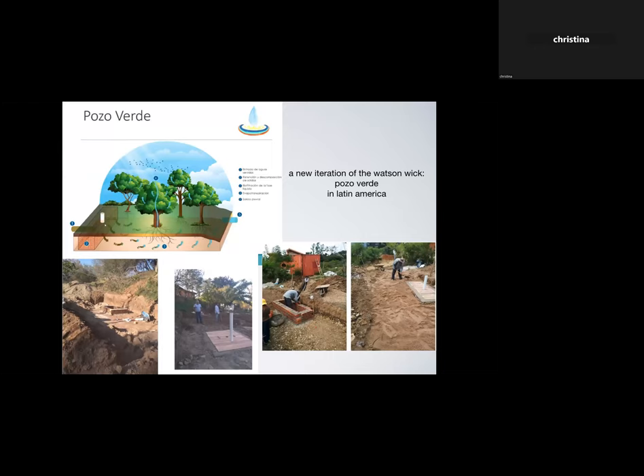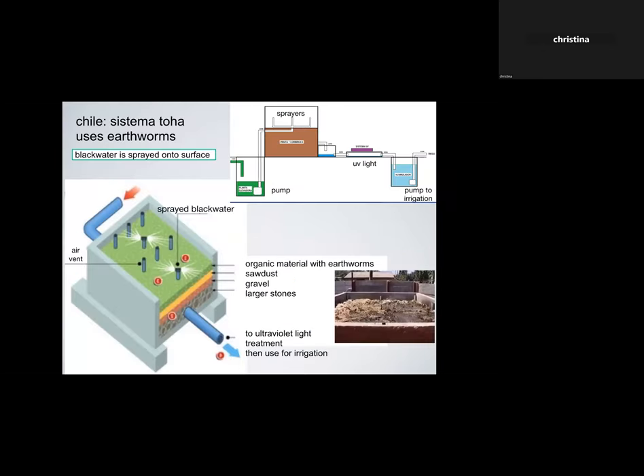It was exciting to discover that young people are starting to do Watson Wicks in Latin America, calling them 'Pozo Verde.' They use bricks to create the infiltrator rather than buying plastic manufactured ones, and sand to create the wicking bed rather than pumice. Then another system I think is so beautiful: a young woman passed through town from Chile, who had grown up in an eco-village that used a system designed by Professor Toha — the Systema Toha.